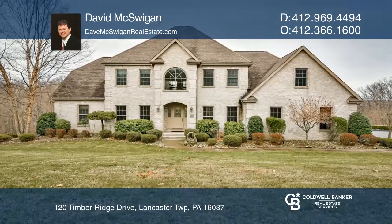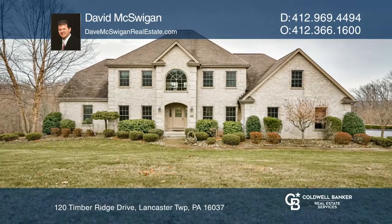Take the first step to buying your new home by calling David McSwiggin.